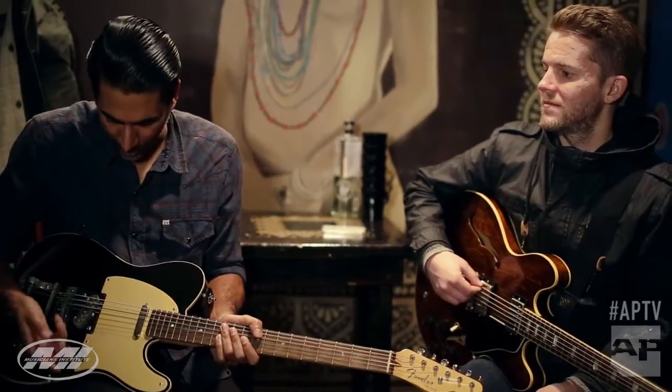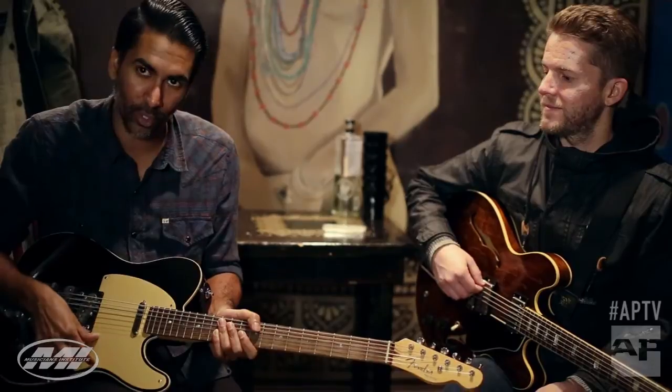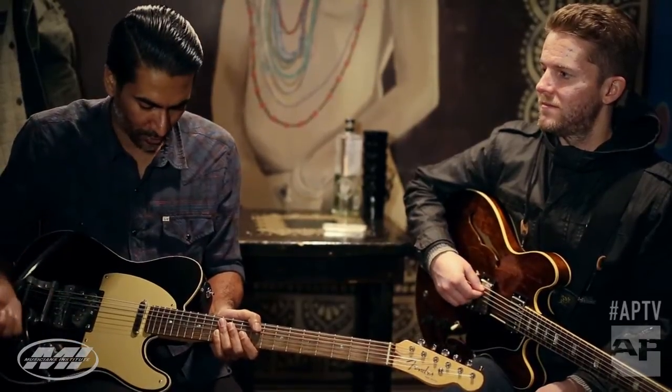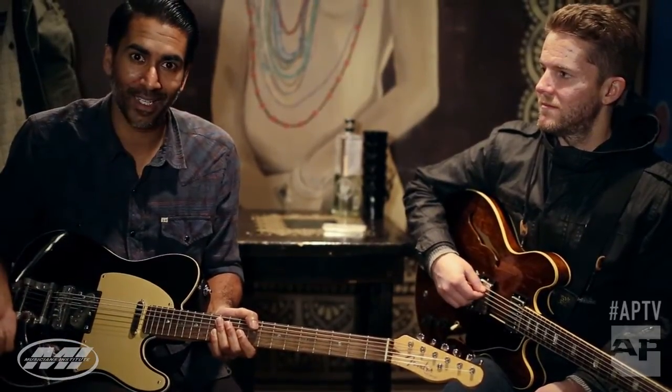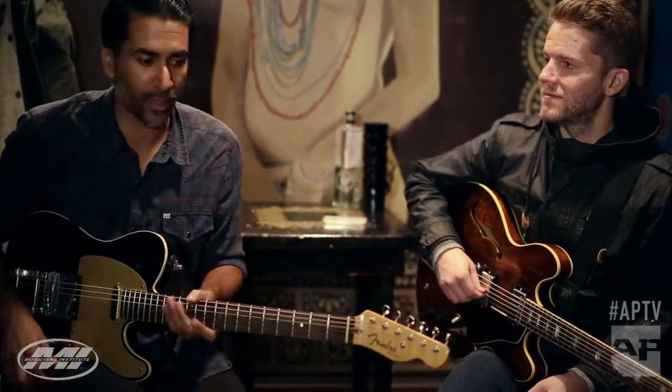This is just sort of an aesthetic thing, but I put gold pickguards on my guitars — anodized gold pickguards. So I usually pick finishes that go well with that. It's just a weird thing that sort of became my thing.